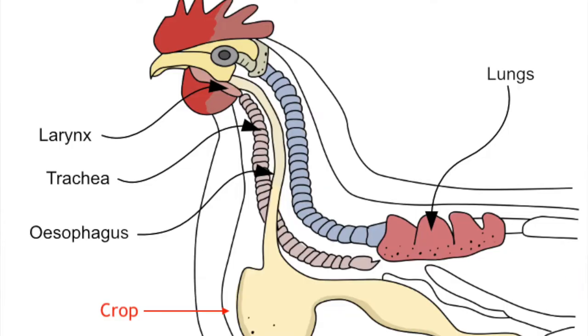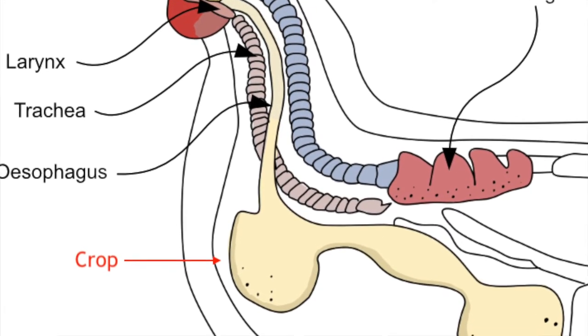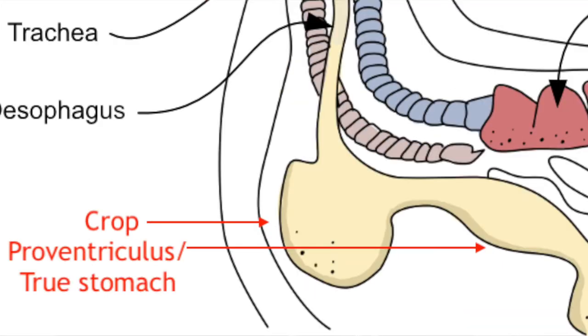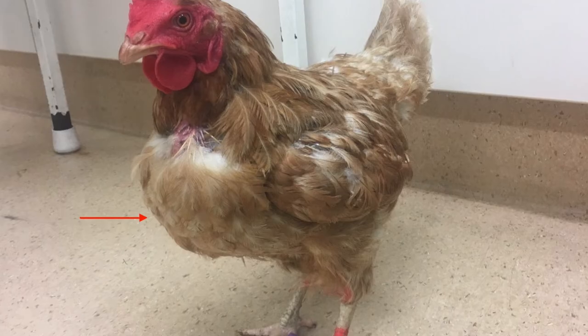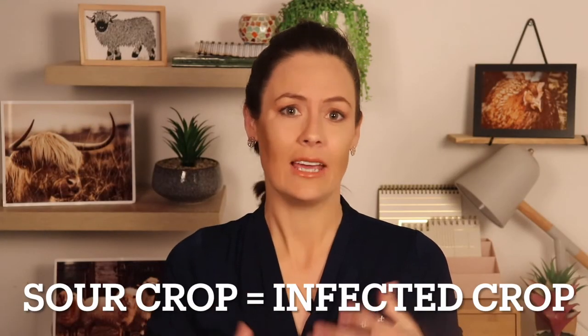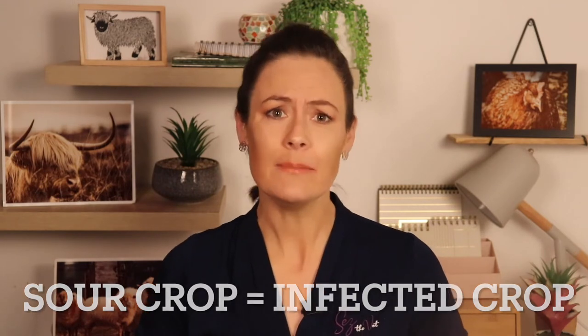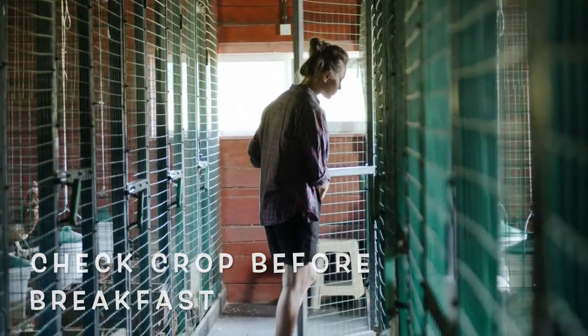Now we're going to move down the neck to the base of the neck and have a feel for the crop. The crop is the big storage chamber that sits at the front — the first place that food goes when it's been swallowed, before slowly emptying into the stomach. Chooks forage throughout the day pretty consistently, so you should be able to feel at least some food in there at any given time. If it's empty, that means they're probably not eating. If it's very large, it may not be emptying properly — we call this crop stasis — which can lead to a condition called sour crop, basically stagnant food causing infection. Check the crop first thing in the morning before she's had access to breakfast; it certainly should have emptied properly overnight.